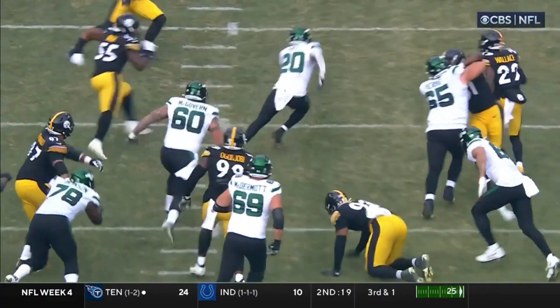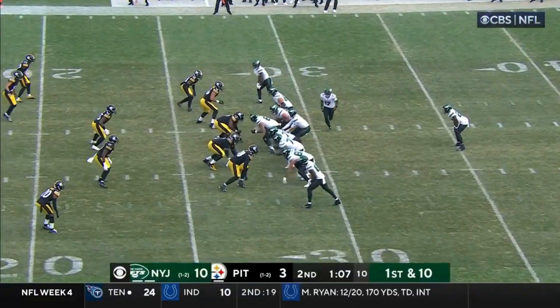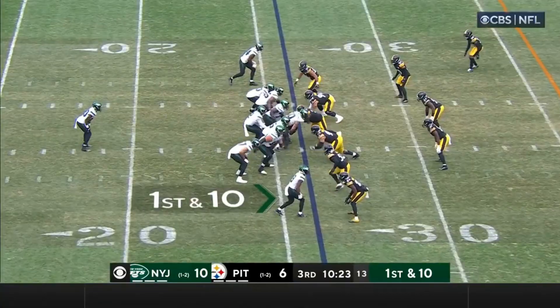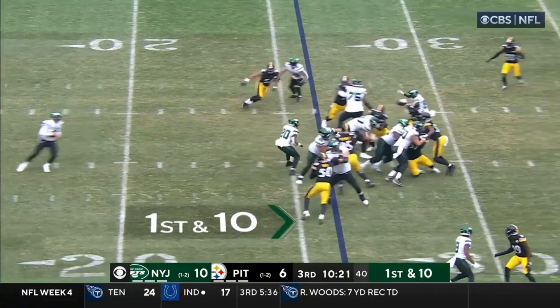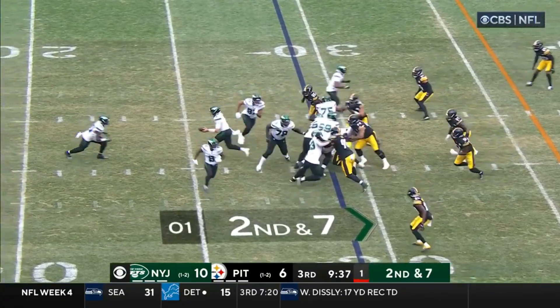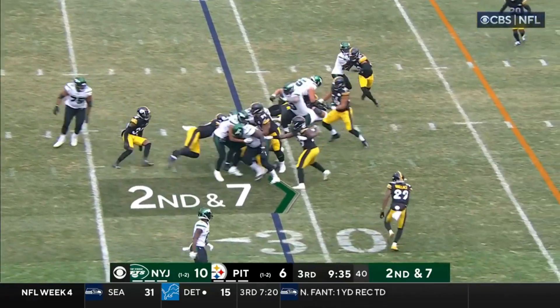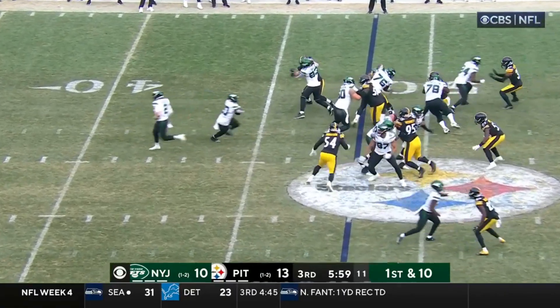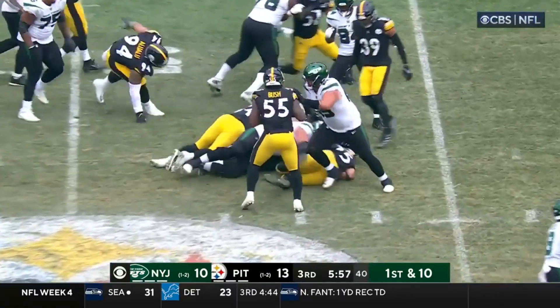Look at that nice block by Herbig, getting up onto the line. Hall — going nowhere. Making a key throw. On the ground with Brees Hall, and Hall packed on the offense.